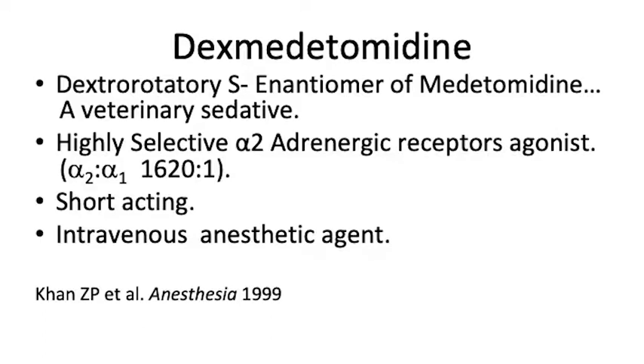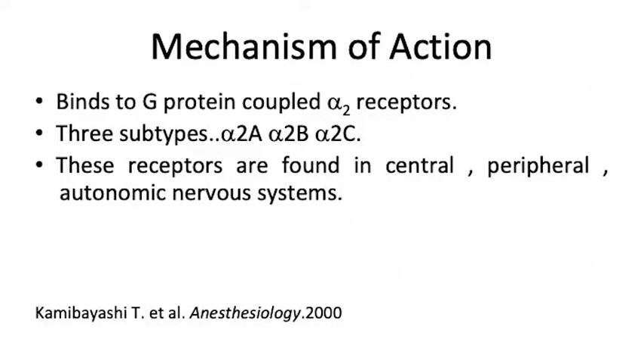This is where it came from. It's a very highly selective alpha-2 adrenergic receptor agonist. It has 1,620 times more affinity to alpha-2 as to alpha-1. It's very short-acting and it is labeled as an intravenous anesthetic agent. It acts via a G-protein coupled alpha-2 receptor on all three alpha-2 receptor types, and these can be found in the central, peripheral and autonomic nervous systems.